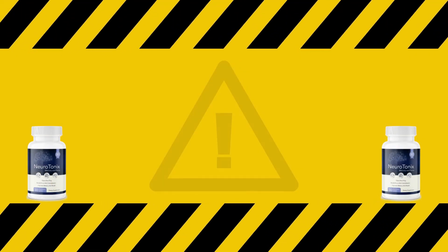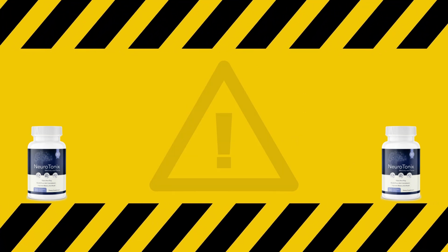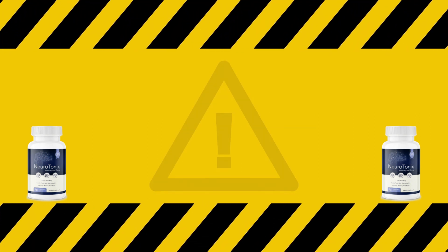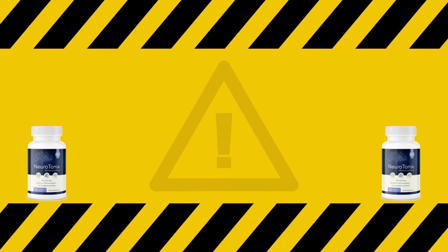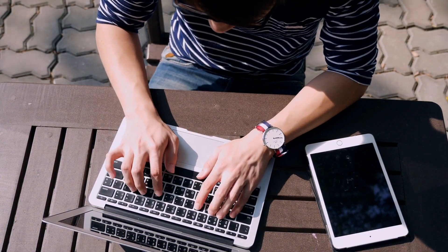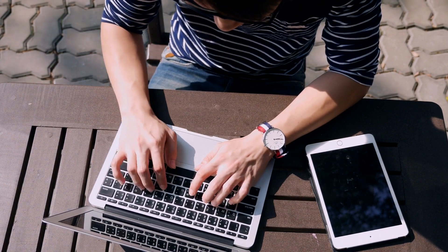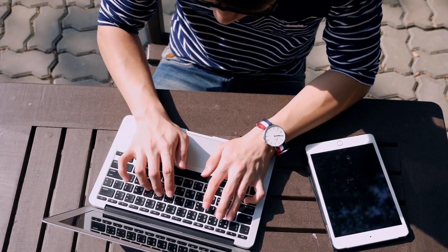Watch this video until the very end because I will be pointing out some very important warnings that you should know before you make your purchase. I will be leaving Neurotonics' official website just below this video in the description box. Keep in mind one very important thing — if you want to purchase Neurotonics, that is the only place on the internet where you're going to find the original Neurotonics.